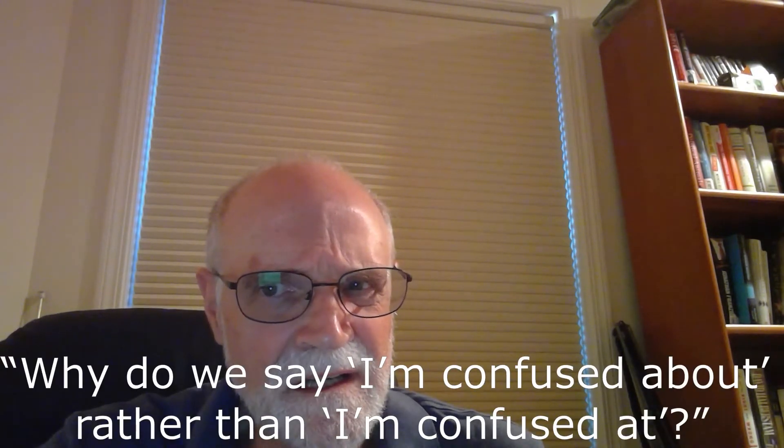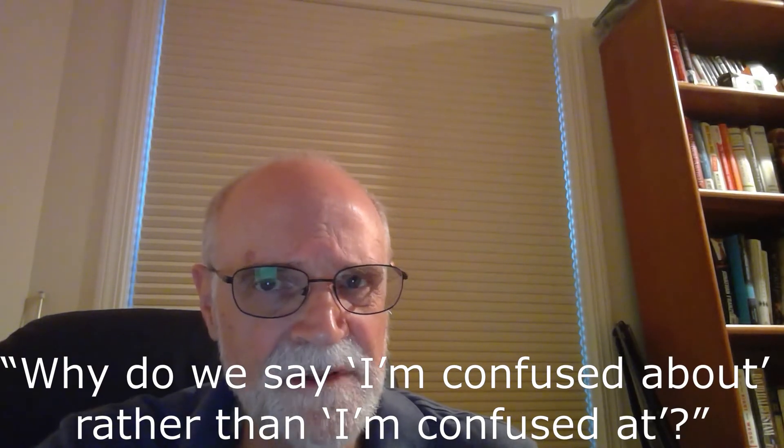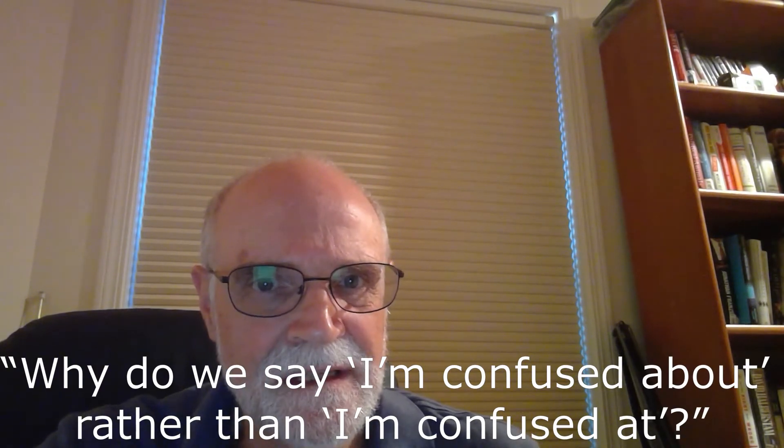Why do we say 'I'm confused about' rather than 'I'm confused at'? It seems futile to try to explain the reason or give rules for when to use certain prepositions.